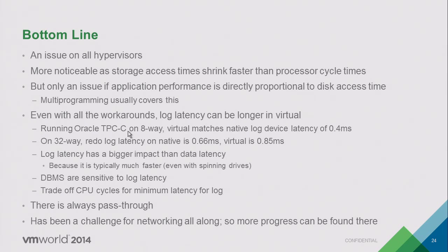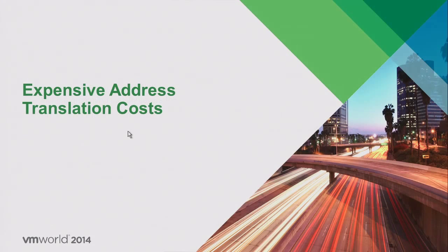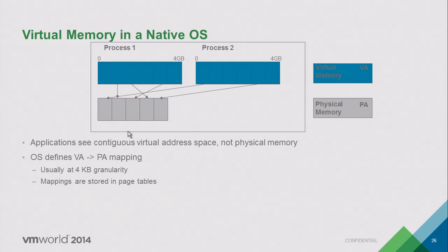On the networking side, latency has been an issue, but because it's been an issue for longer and we've done more work on it with more hardware assistance available, it doesn't present as much of a problem. We'll come back at the end to talk about latency-sensitive applications from the networking side. Now let's talk about memory and virtual memory.